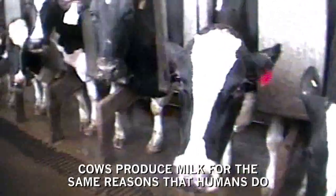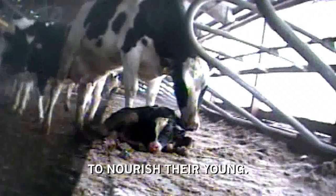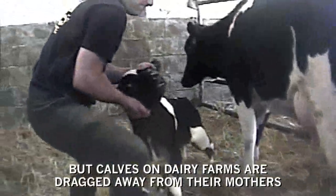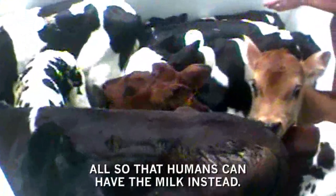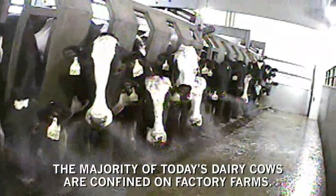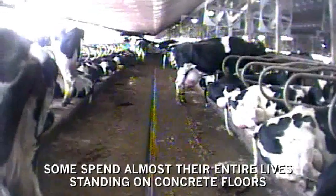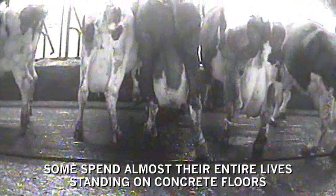Cows produce milk for the same reasons that humans do — to nourish their young. But calves on dairy farms are dragged away from their mothers and violently killed, all so that humans can have the milk instead. The majority of today's dairy cows are confined on factory farms. Some spend almost their entire lives standing on concrete floors. Others are crammed into massive mud lots.